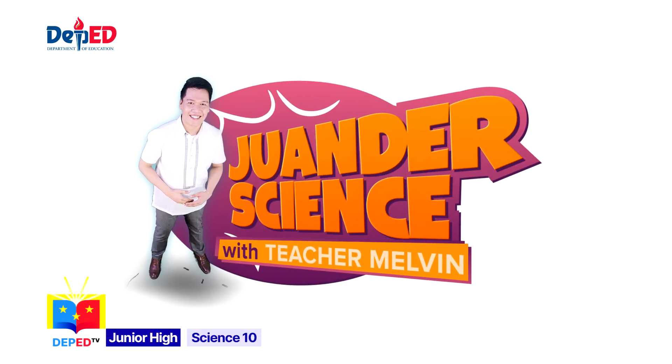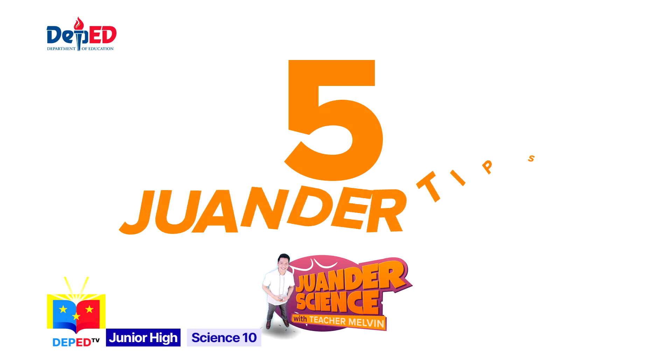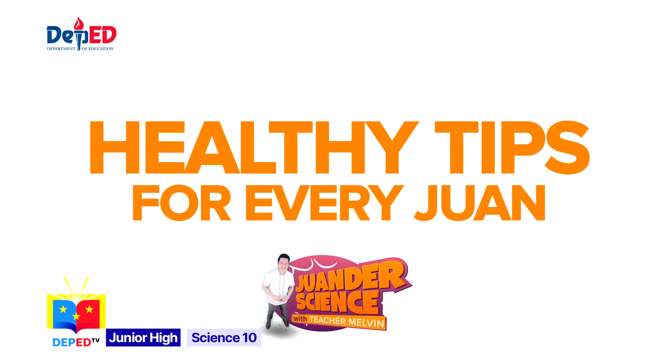To start today's episode, these are the five wonder tips for you to remember to keep your back, neck, and eyes healthy while indulging in some screen time. This is Teacher Melvin's healthy tips for everyone.